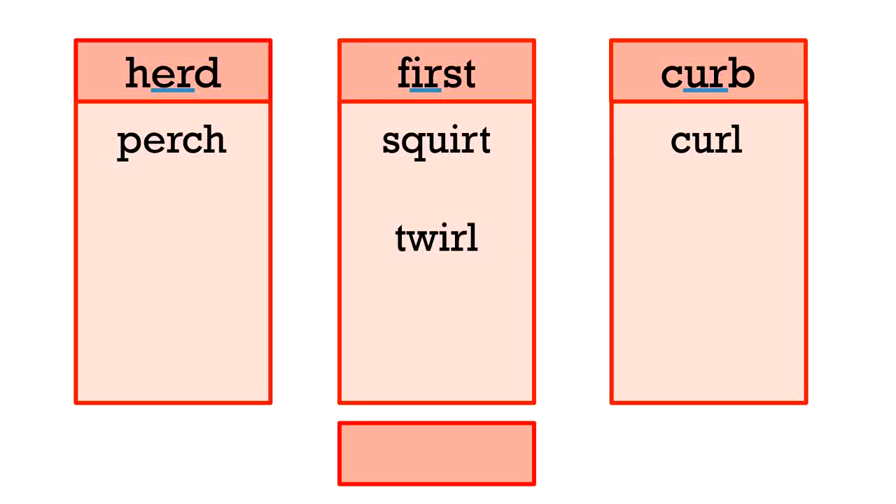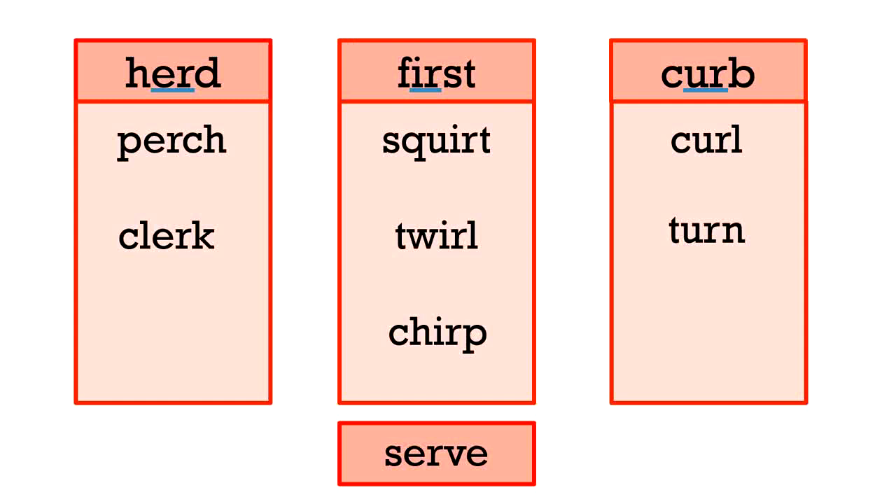Remember, E-R, I-R, and U-R all say UR. Clerk is the next word. E-R matches with herd and perch. Chirp — first, squirt, twirl all have I-R like chirp. Next word is turn. U-R matches with curb and curl. Next word, serve. E-R goes in the herd list.